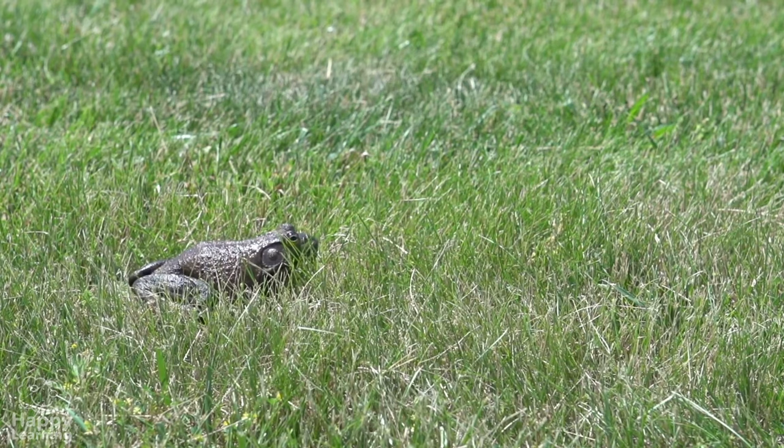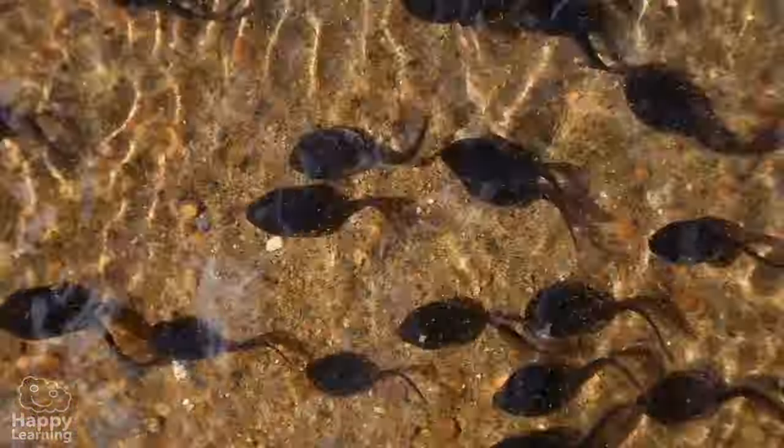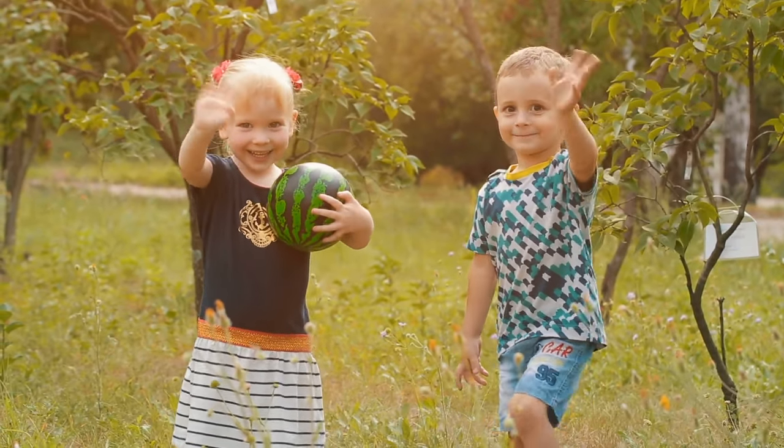If frogs have been on this planet for 140 million years, they can continue to jump from pond to pond for another 140 million more. Goodbye friends, see you in the next video!